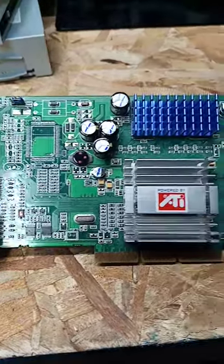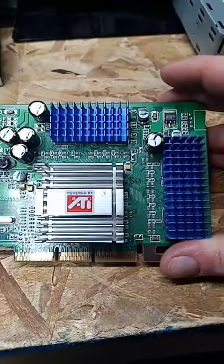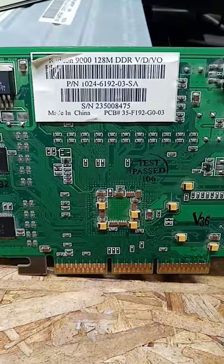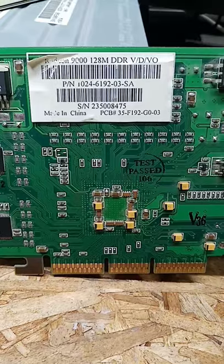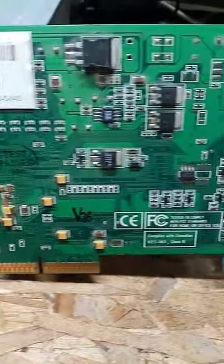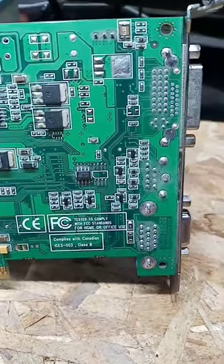Today we are taking a look at something from my past. This is an ATI Radeon 9000, 128 megabyte DDR, and just a really good card in general.